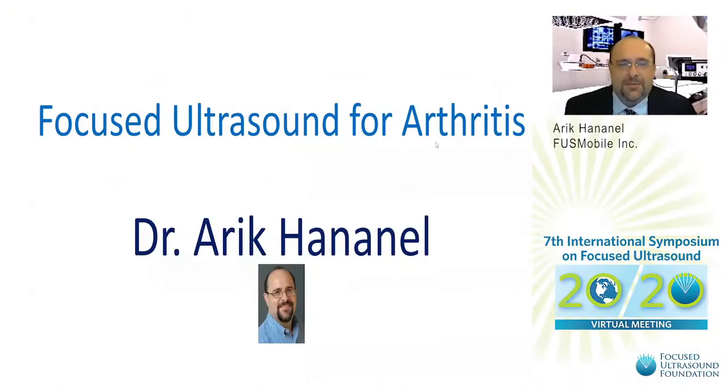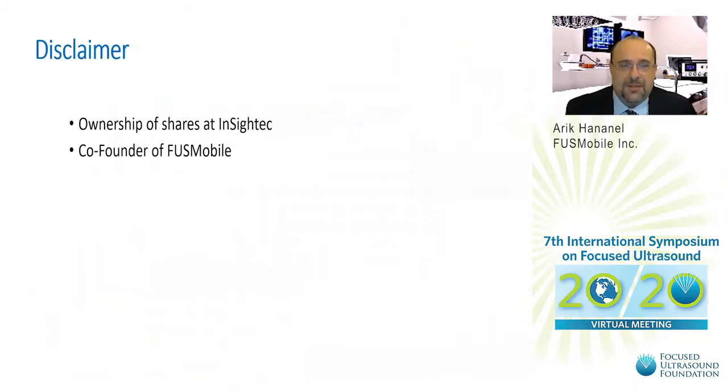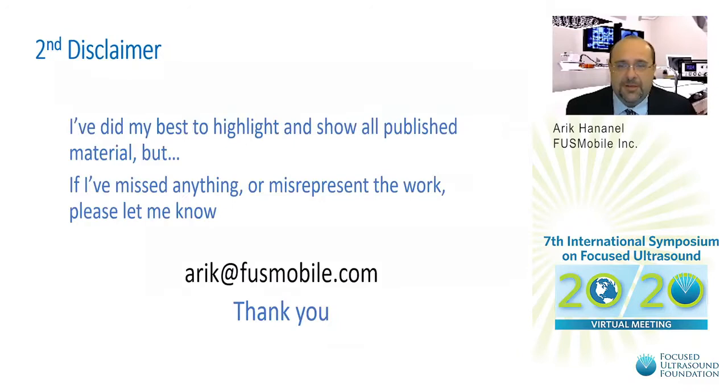Hello, my name is Dr. Arik Hananel, and I'll be talking about focused ultrasound for arthritis. Thank you to the Focused Ultrasound team for arranging these exceptional meetings. As a disclaimer, I have shares at Insight Tech and am the co-founder of FUS Mobile. I did my best to highlight all published material — if I missed anything, please reach me at arik@fusmobile.com.